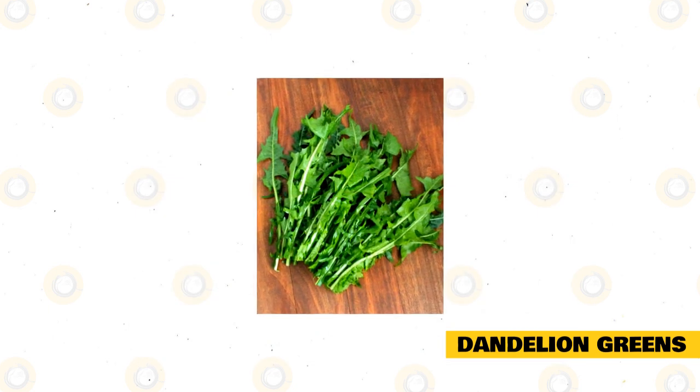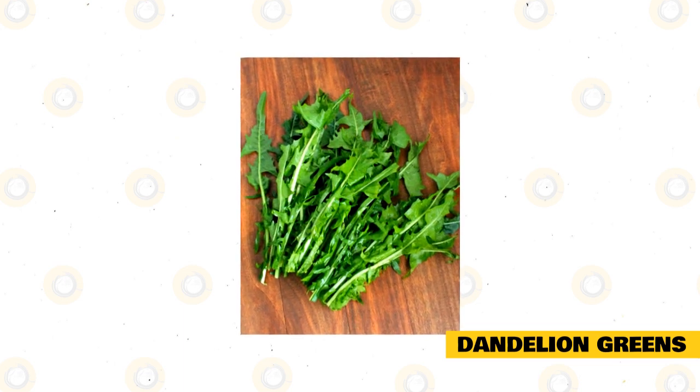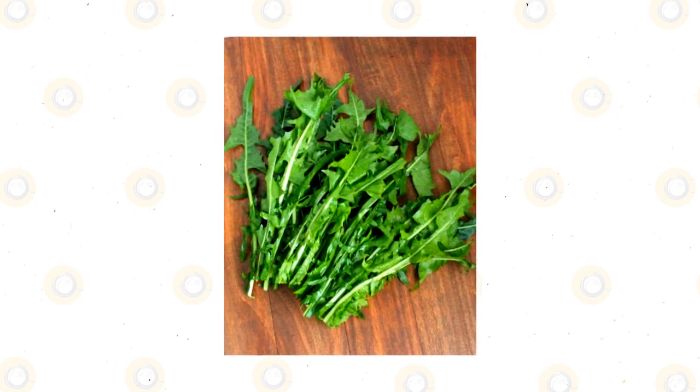If you are picking dandelion greens from outside, make sure you are aware of any chemicals that have been used on the lawn. There are many pesticides and chemicals that are used on weeds that are toxic to rabbits, so always practice caution.